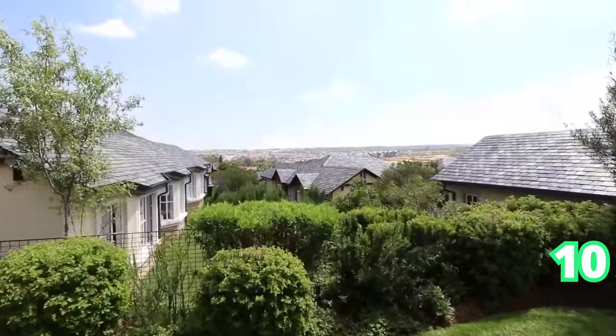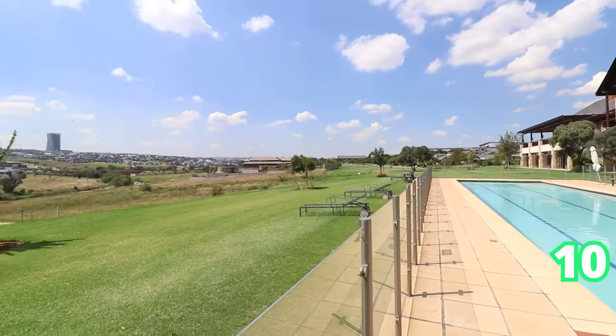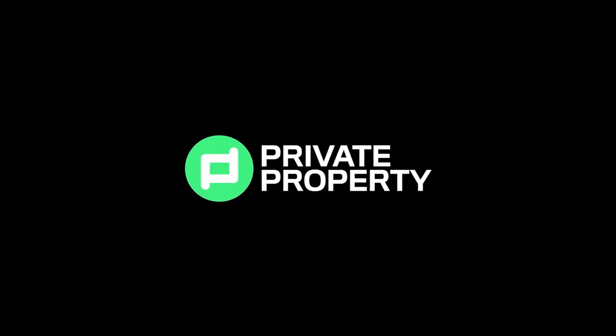Retire with a view. Unfortunately, that's all we have time for today. Do catch us next week again on the Private Property Showhouse Edition. Take care.